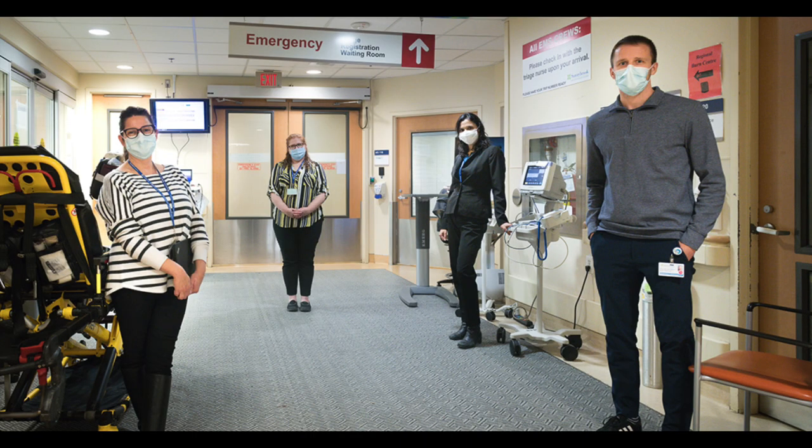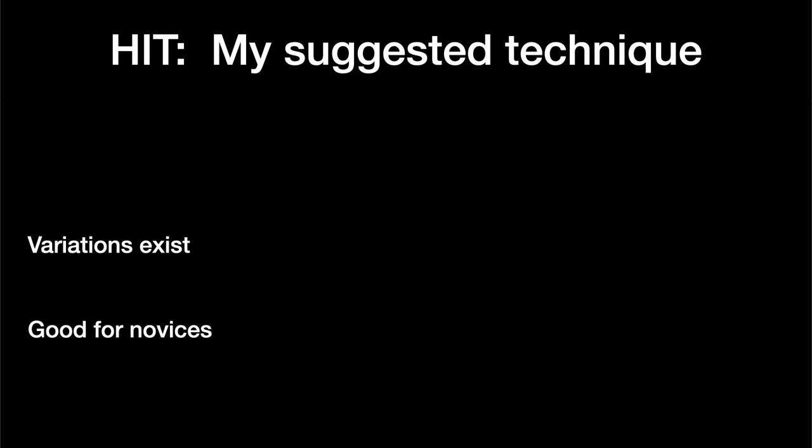But if you don't perform the head impulse test properly, you might miss an abnormal catch-up saccade and think the patient is having a stroke when it's actually vestibular neuritis. It's well within the ability of pretty much every doctor with two functioning arms to perform it properly. However, most people when they begin to do the head impulse test, myself included, need some tweaking of their technique to get it right. So in the next few minutes, I'm going to go over the physical aspects of how to do the head impulse test so that you can produce a reliable result.